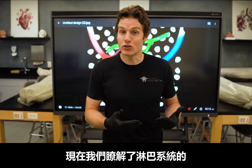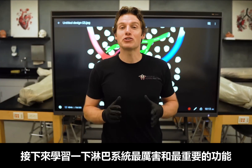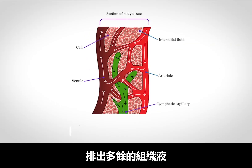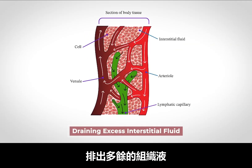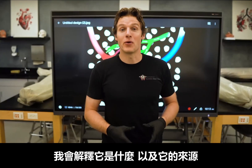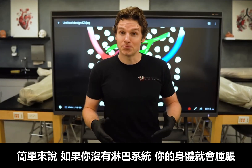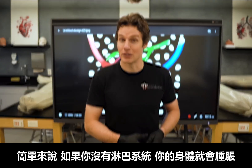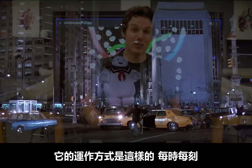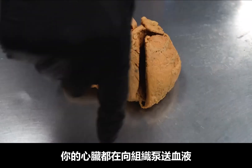Now that we know the structures and tissues that make up the lymphatic system, let's learn about one of the coolest and essential functions of this system, and that is draining excess interstitial fluid. If you haven't heard of interstitial fluid before, I'm going to explain what it is and where it comes from. Pretty much, if you didn't have a lymphatic system, you would swell up, kind of like the Stay Puft Marshmallow Man. Here's how this works — every second of every day, your heart is pumping blood to your tissues.